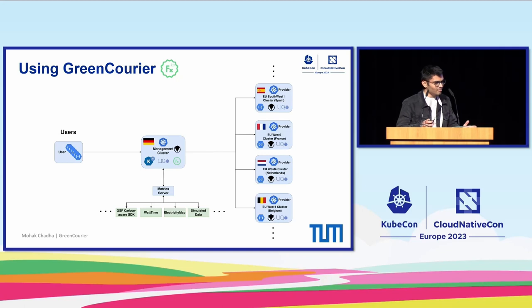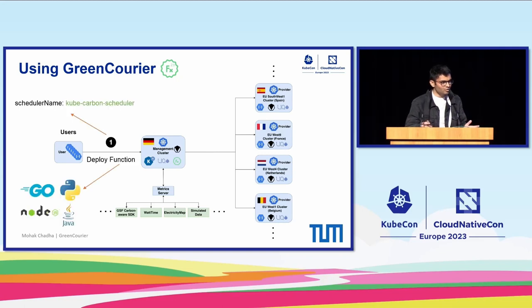Using our framework is extremely simple. In the first step, users implement functions in different programming languages such as Go, Python, Node.js, or Java, modify the YAML specification file with our scheduler name, and deploy them onto our management cluster.